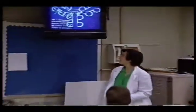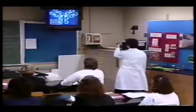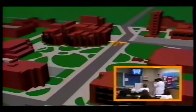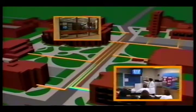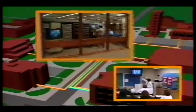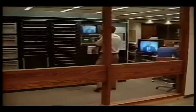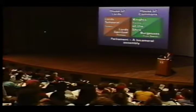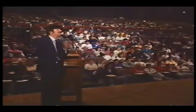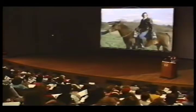Ball State was the first university in the nation to implement a campus-wide fiber optic system that links all of the academic classrooms with data, voice, and video capacities. Designed to enhance the teaching and learning environment, this system allows professors and students to bring videotape, slides, computer-generated graphics, CDI, CD-ROM, and video disc-based academic materials into classrooms all over campus.